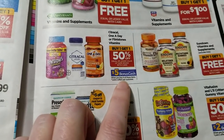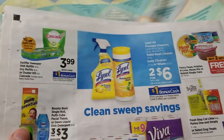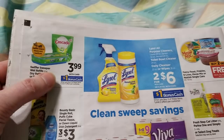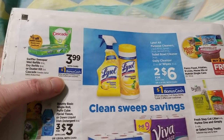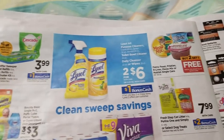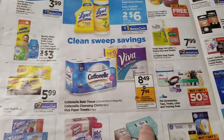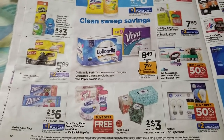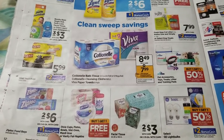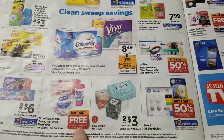The vitamin deal is buy four and get $5 back — a little unusual. For cleaning products, the Swiffer offer is $1 back on two. There are Lysol coupons coming — $1 back on two. Glad trash bags are $2 back on two, Ziploc is $1 off two, and there's a Dixie coupon for $1 off two on their BOGO.